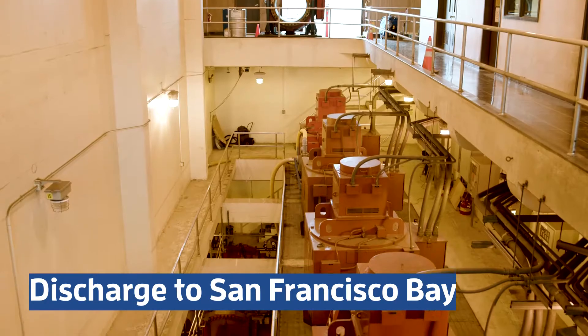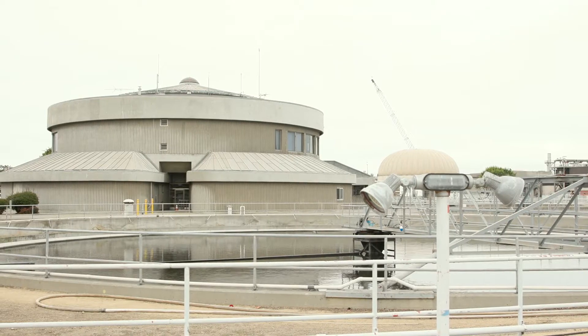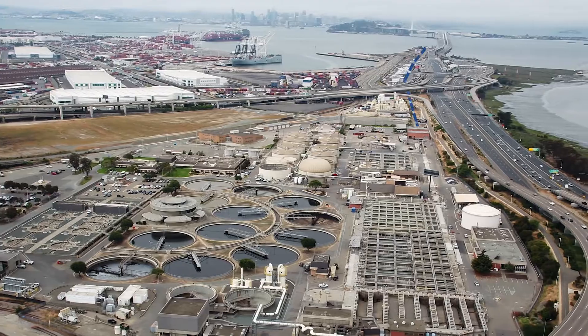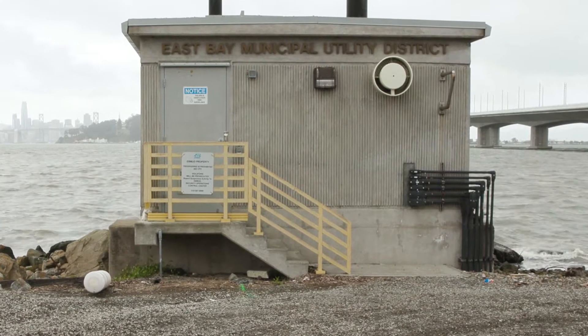From start to finish, the total treatment process takes about six to eight hours. The final step is to remove residual chlorine in order to protect marine life. So near the shoreline, we add one last chemical called sodium bisulfite.